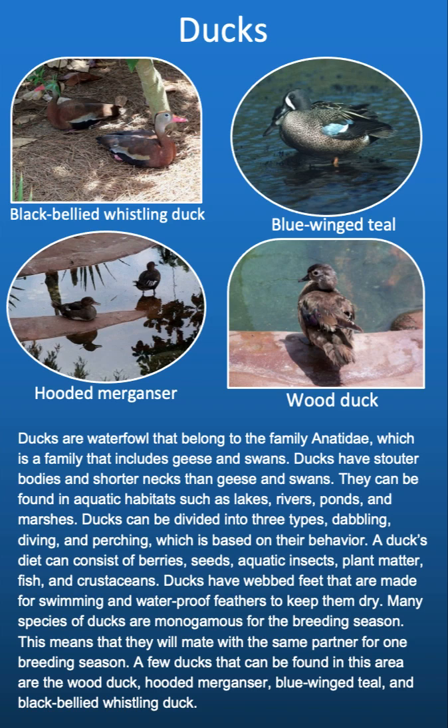Ducks are waterfowl that belong to the family Ardidae, which is a family that includes geese and swans. Ducks have stoddered bodies and shorter necks than geese and swans. They can be found in aquatic habitats such as lakes, rivers, ponds, and marshes. They are divided into three types — dabbling, diving, and perching — which is based on their behavior.